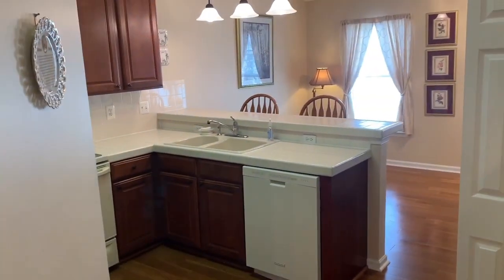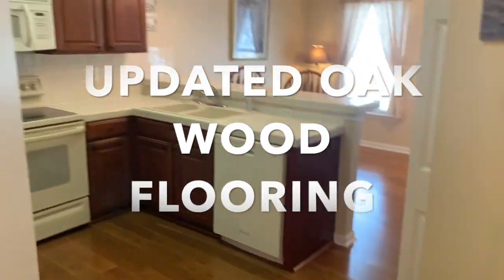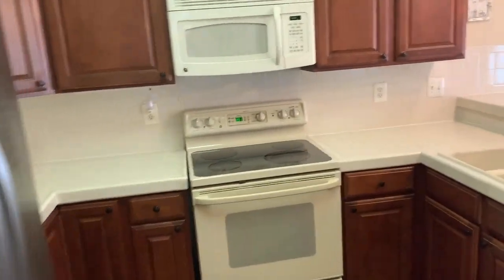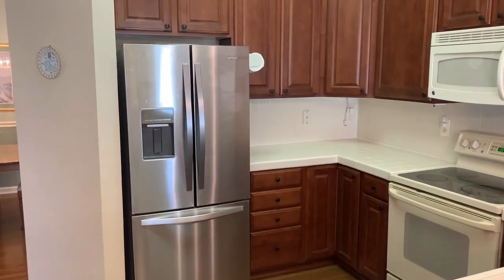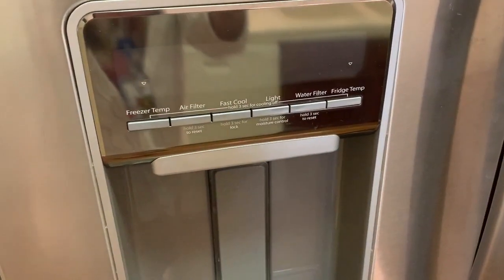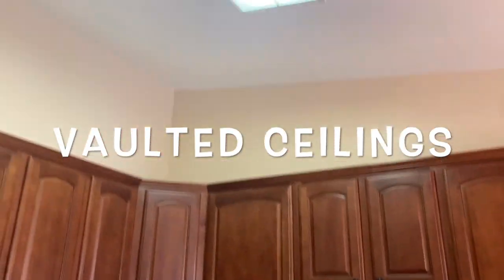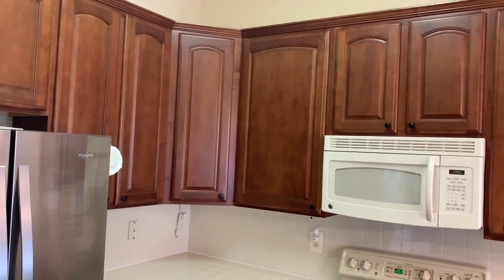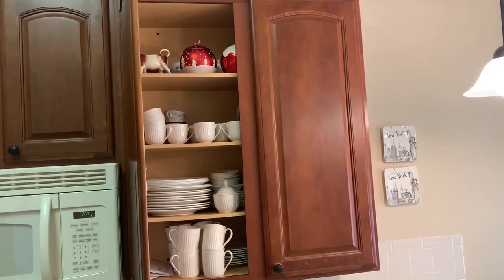We'll start with the kitchen — it's beautiful. Notice the hardwood oak flooring throughout the unit. The kitchen has tiled countertop surfaces. You'll have a newer stainless steel refrigerator. There are soaring vaulted ceilings in the kitchen with nice lighting, and you've got taller cabinetry, so there is plenty of room for all of your dishes and glasses.